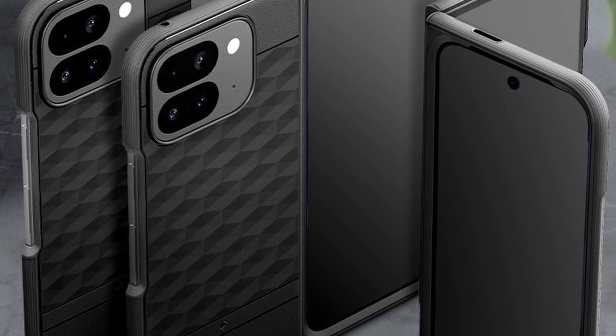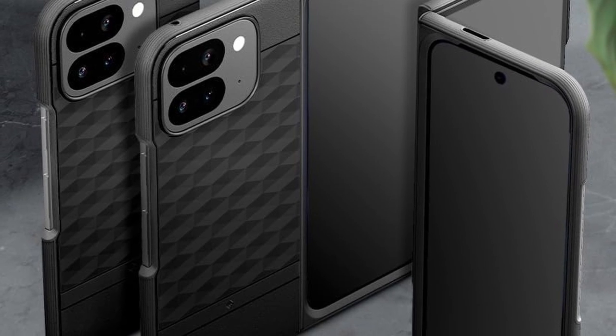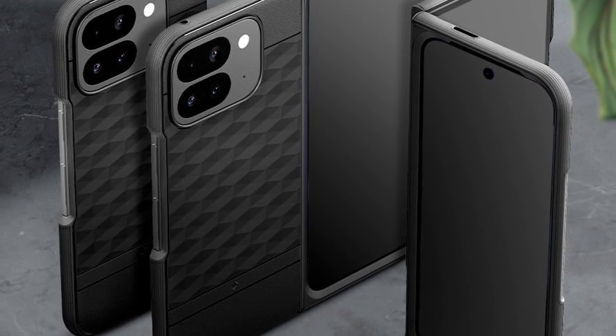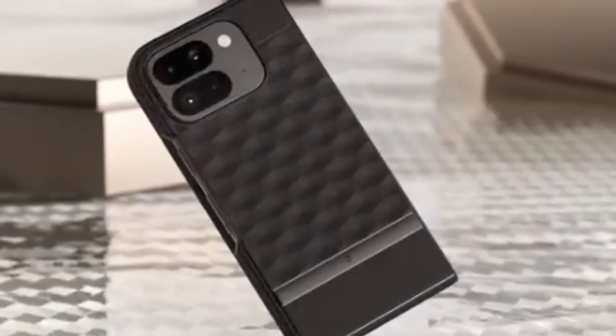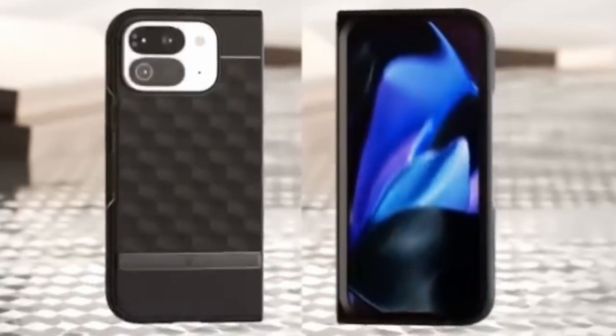Its 3D hexa-cube design provides a comfortable, ergonomic grip, enhanced by a deco bar for a stylish touch. The sandstone texture on the upper and lower back adds to the tactile experience, while serrated side patterns ensure a firm grip even when the device is unfolded. With its multi-layered design, shock-absorbing TPU, and air-space technology, this case delivers solid protection without compromising on aesthetics.